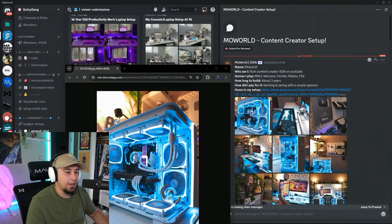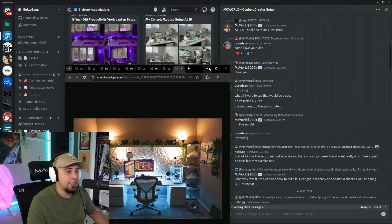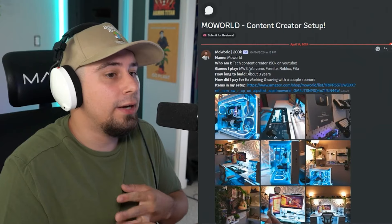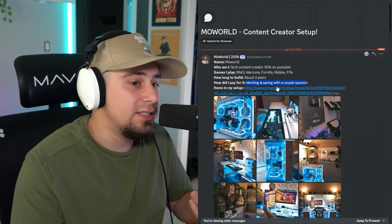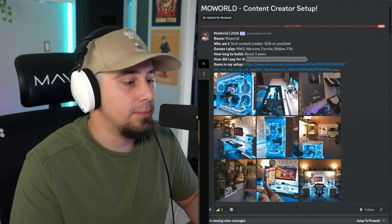When you see a slow image load, this has got to be a crazy setup. This is MoWorld — he's a tech content creator with 150K on YouTube. The games he plays are Modern Warfare 3, Warzone, Fortnite, Roblox, and FIFA. He's been working on this setup for about three years and saving up with a couple of sponsors to afford everything. So stoked to check out your setup — let's take a look. Oh my gosh, that PC is sick.